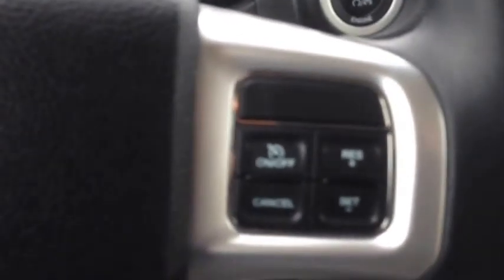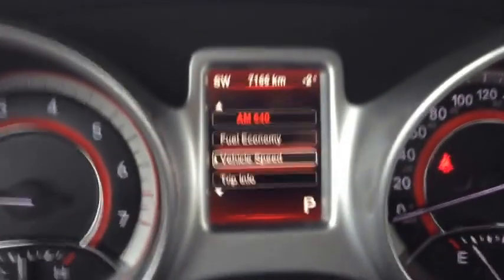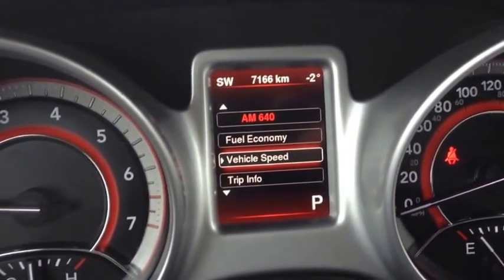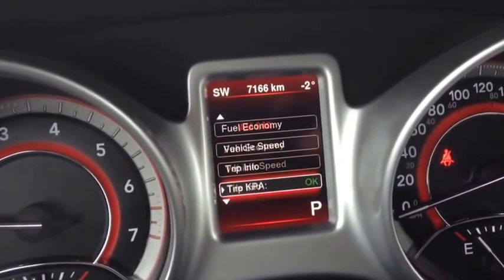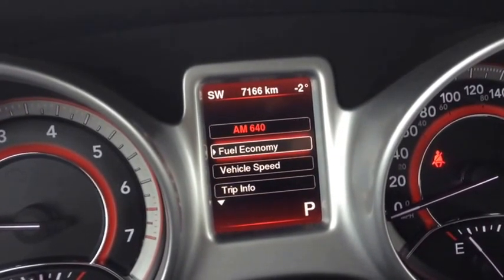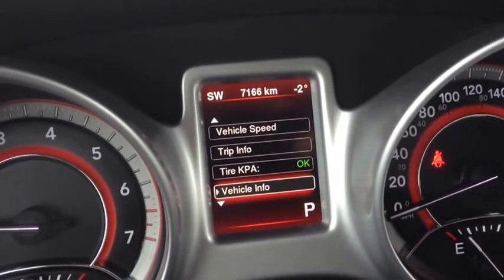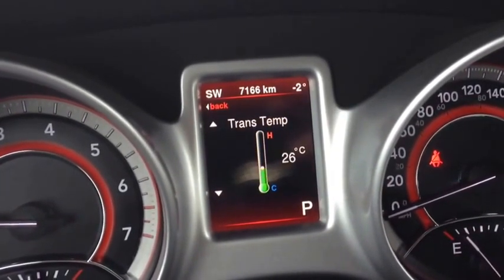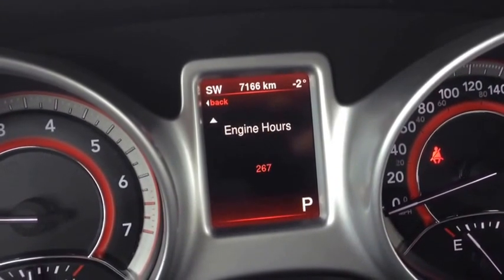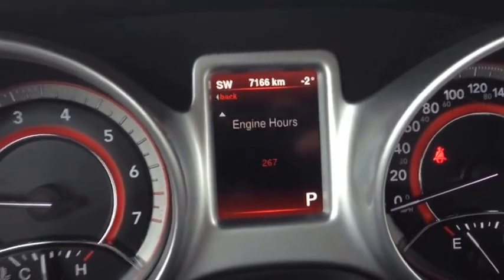On the inside, cruise control is on the right side of the steering wheel. We have controls for the vehicle information center on the left side. With the vehicle information center, you can see things like fuel economy, vehicle speed, trip info, tire pressure, vehicle info, and message center. In the vehicle info menu, you can see coolant temperature, oil temperature, transmission temperature, and engine hours — really nice peace of mind. You won't have to worry about breakdowns because you'll know if something's wrong.